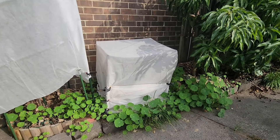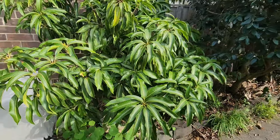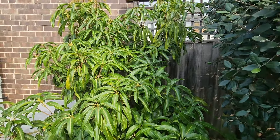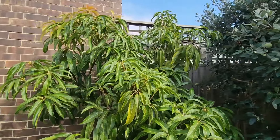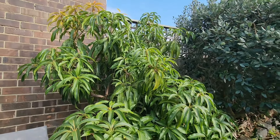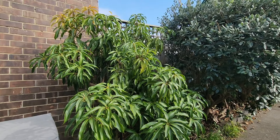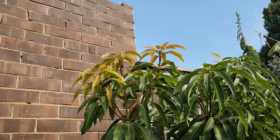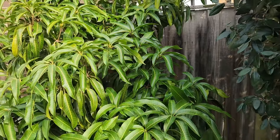That's the jackfruit and that's the wax jambu. This here is the Glen mango, which is 10 years old and doesn't have any cold concern now. It's gone over the threshold — usually it's around the five or six year mark in Melbourne before you can leave mangoes uncovered in winter. So now this one is completely on its own. It doesn't matter what the weather is like, even if we get below zero. You can see a lot of new growth up there which has been coming for the last month or so.